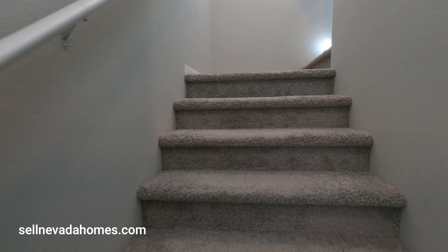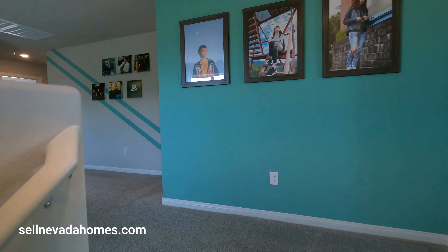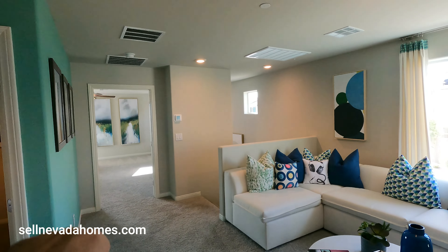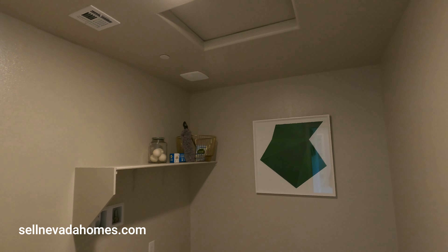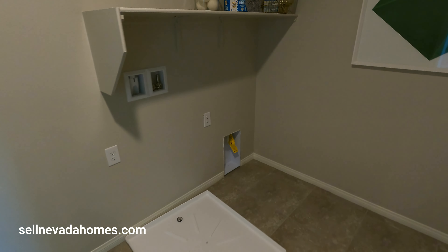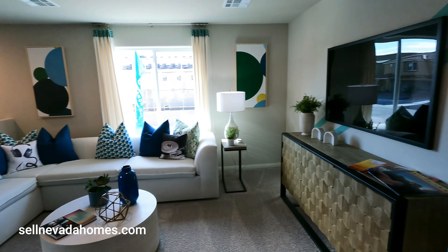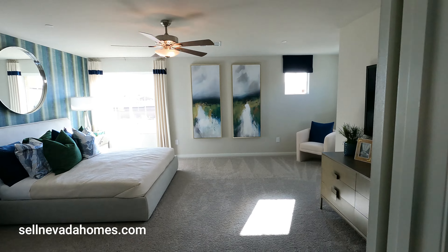Going up the stairs, we make a turn, four more steps, and welcome to level two. This is our loft area. The primary is right there. We'll check out the laundry first — the laundry does have access to the attic, and we also have all the hookups for washer and dryer, including the drain pan. Now let's go check out the primary room, then we'll take a look at those three bedrooms.